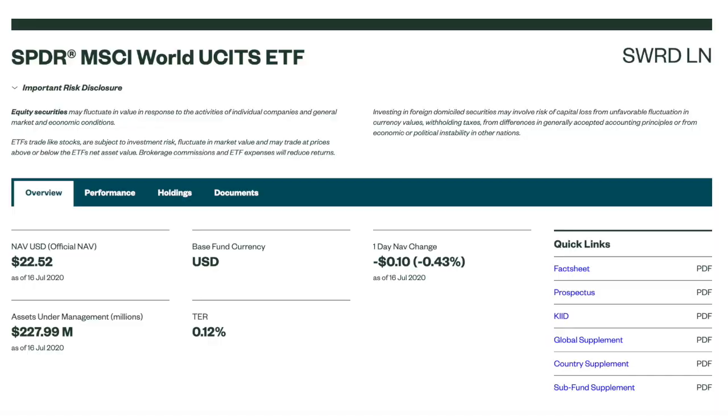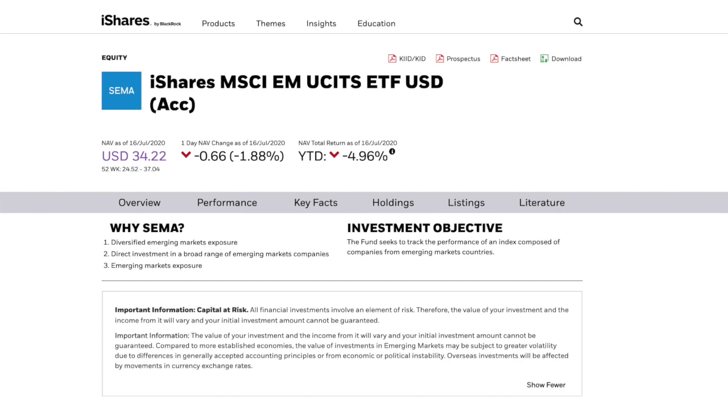We know that the MSCI ACWI index, which includes developed and emerging market economies, only allocates around 12% to emerging markets, whereas they make up around 25% of the whole global stock market and contribute around 50% of total world GDP. So if you want higher returns, it would make sense to allocate a larger portion to emerging markets. What I've done with my ETF portfolio is simply use two ETFs: a SPDR MSCI World ETF tracking developed economies, and another ETF that tracks emerging market economies. There are two different types of emerging market indexes to know about — the MSCI EM index, which represents large and mid-sized companies and covers around 85% of the total market cap in emerging markets.